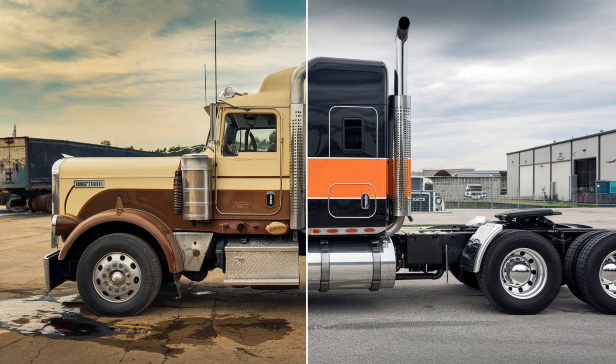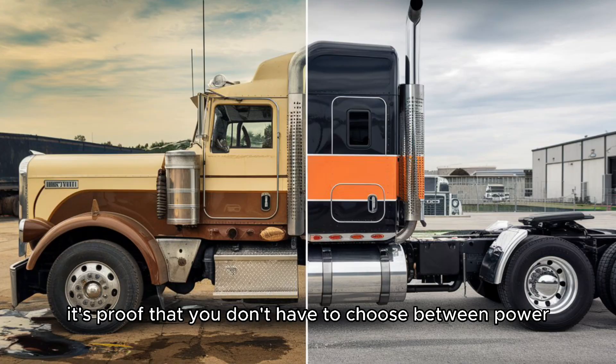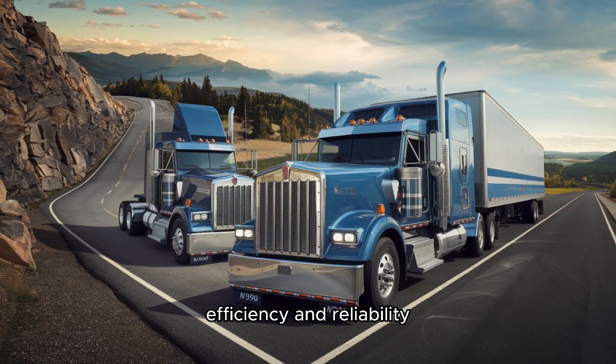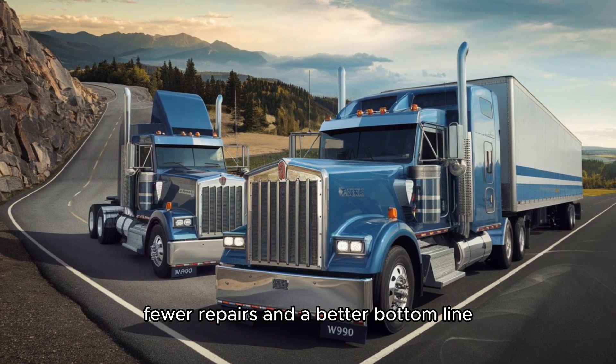Here's the bottom line: the Mack MP8 isn't just an engine — it's a game-changer. It's proof that you don't have to choose between power, efficiency, and reliability. For truckers, that means more miles, fewer repairs, and a better bottom line.